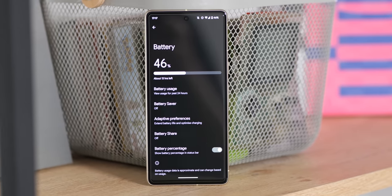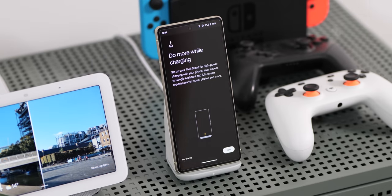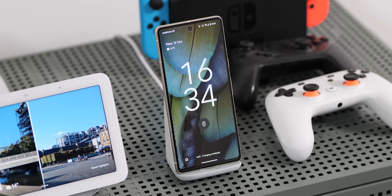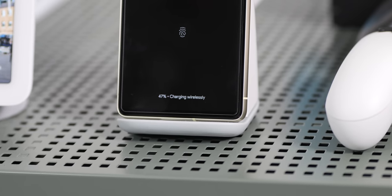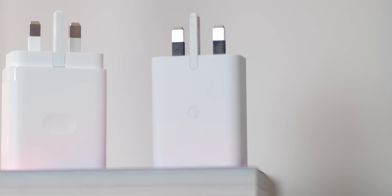One complaint that applies across the entire Pixel 7 spectrum is the slow charging speeds. There's a case for cell longevity with limited charging speeds, as fast charging can degrade batteries. But even if that's an argument, it's no excuse for Google to offer such low top-up speeds. Waiting over an hour to fully charge your phone in 2023 feels archaic — especially when the 30-watt advertised speeds with the official charging companions aren't even available. This has been a constant annoyance that's hard to overlook on a daily basis.